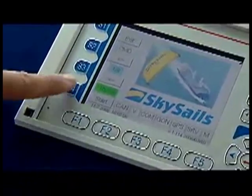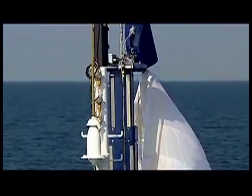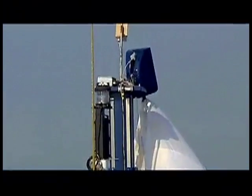The ship's crew can operate the SkySail system from the bridge. Launch and recovery can be initiated at the push of a button. The launch and recovery system manages the automatic deployment and lowering of the towing kite and is installed on the fo'c'sle.